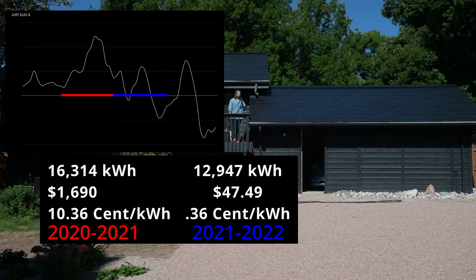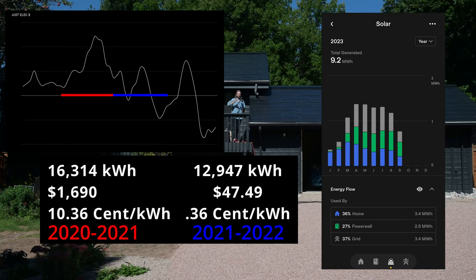Last year, in our first year with the solar roof, we conserved some energy and only used 12,947 kilowatt hours for an annual cost of $47.49, at a unit price of 0.36 cents per kilowatt hour.